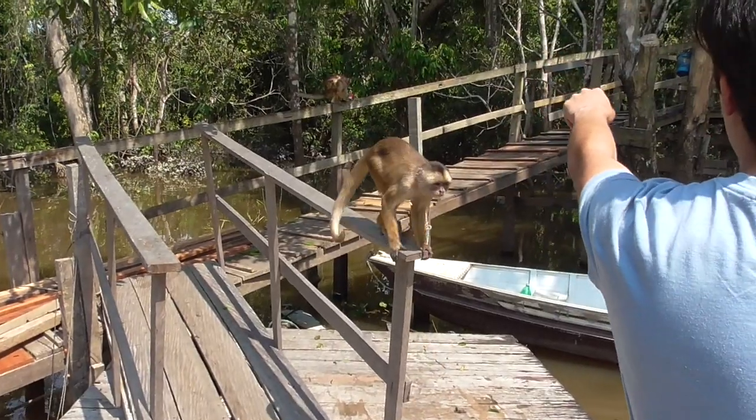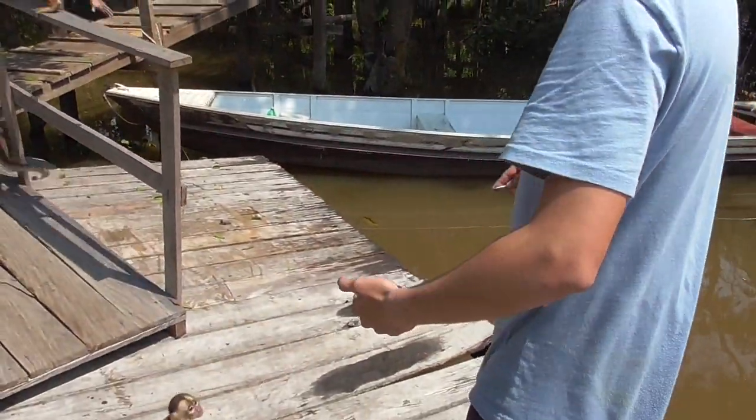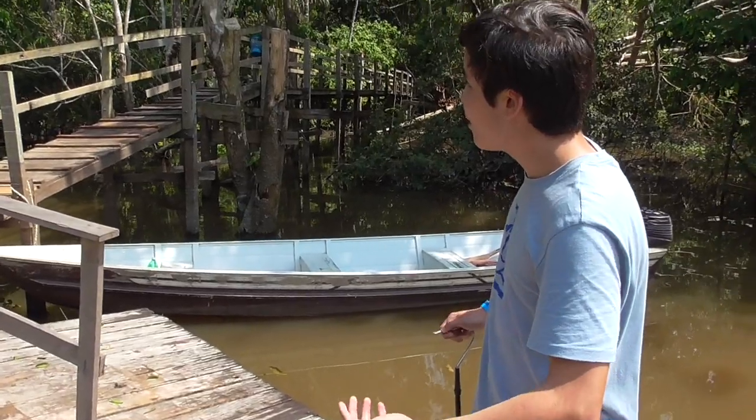Let's see, here I can count one, two, three, four, five, six. Whoa! Look at that. No fear at all. This one jumped right on me.